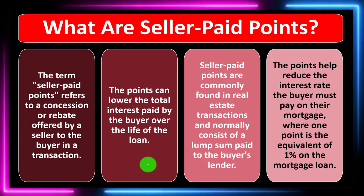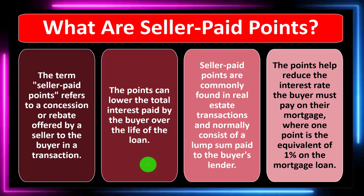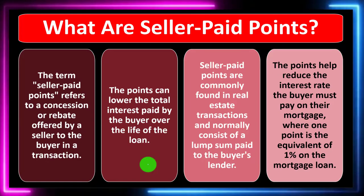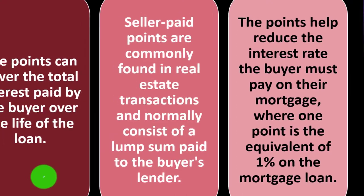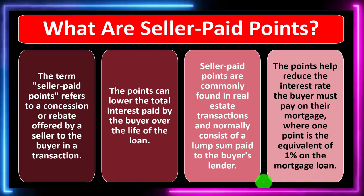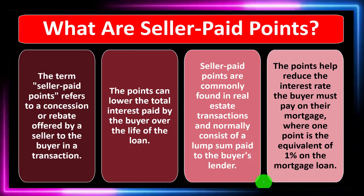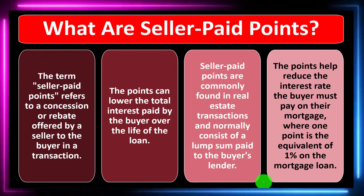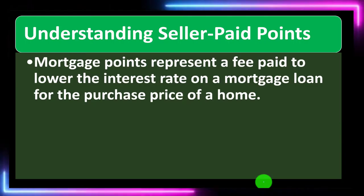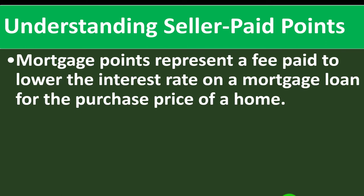The lump sum is paid to the buyer's lender, and purchasing those points can result in a lowering of the interest rate. The points help reduce the interest rate the buyer must pay on the mortgage, where one point is the equivalent of one percent of the mortgage loan. Purchasing a point typically results in some form of reduction to the interest on the mortgage, which is beneficial to the purchaser.